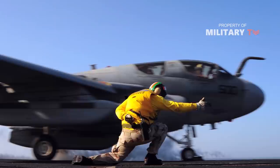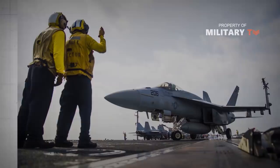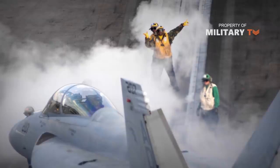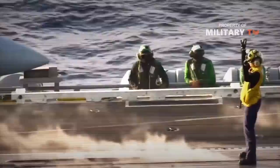Here is what each shirt color seen on the flight deck means. Yellow shirts are worn by aircraft handlers and aircraft directors that shuttle aircraft around the carrier's tight and chaotic deck. Catapult officers and arresting gear officers also wear yellow shirts. Because yellow shirts are so involved with taxiing aircraft, they are often featured prominently in dramatic photos depicting carrier deck operations.